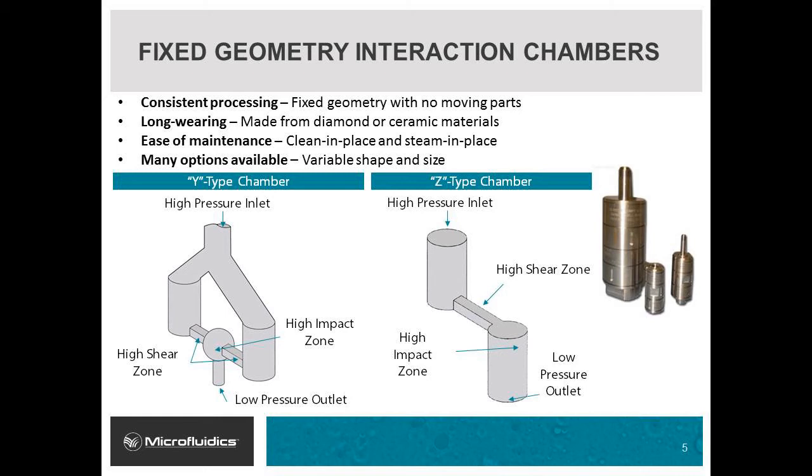Microfluidics offers two types of interaction chambers. The chamber schematic on the left shows a Y-type, which splits the stream into two and forces the product to impinge upon itself, generating mixing eddies. Y-type chambers are typically used for nano emulsions and liposomes. The schematic on the right shows a Z-type interaction chamber. Z-type chambers force the stream to hit a wall, causing particle breaking, and are typically used for particle size reduction, de-agglomeration, and cell disruption.